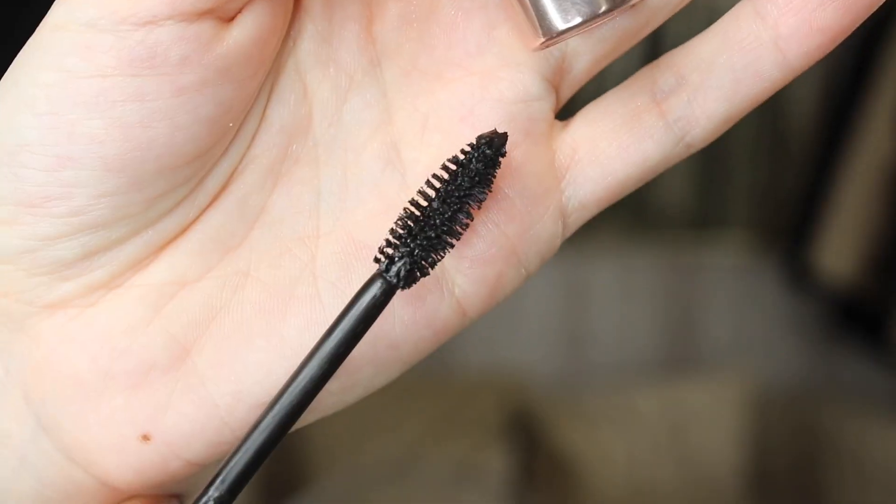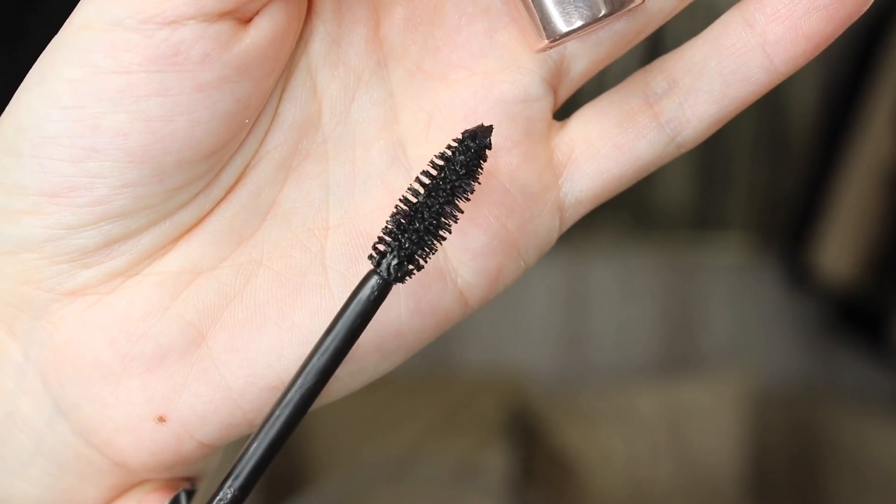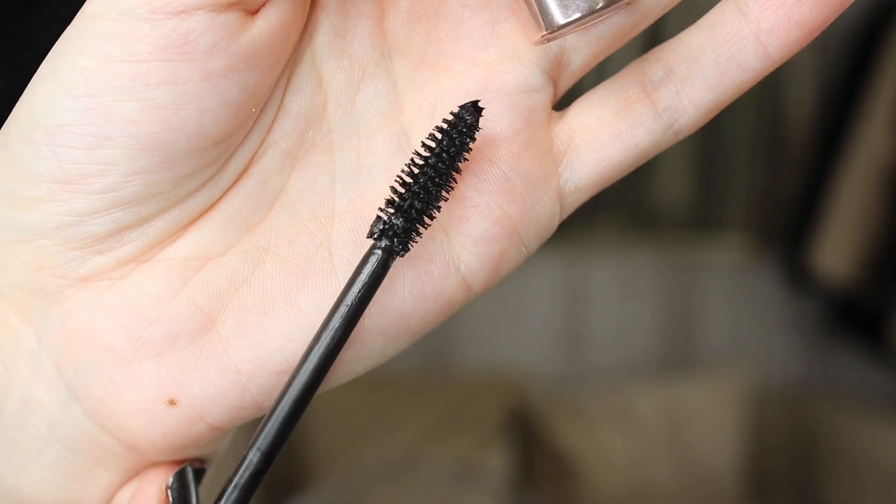Mascara — it's Fenty Beauty. Let's first take a look at the brush. It's like skinny on one side, flat, skinny — really kind of different. I like it. I don't love it. It really fans out your lashes nicely. Really fans them out nicely. Just one coat. Fans them out nicely — sorry, that was a really close-up shot — which is nice.